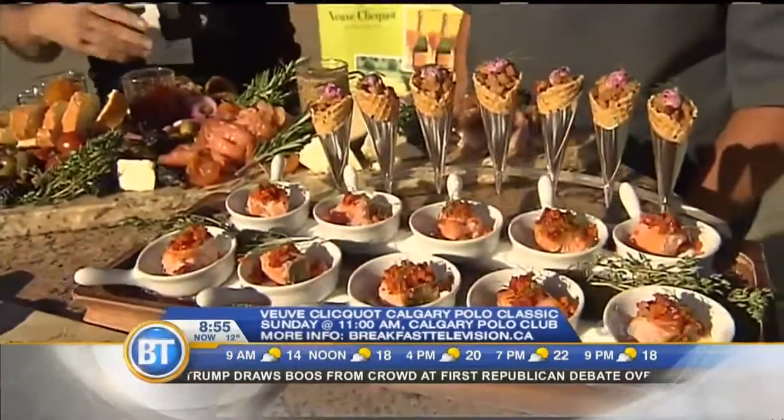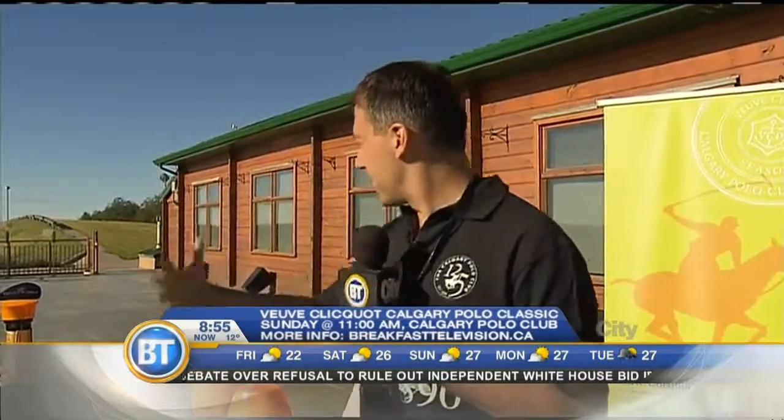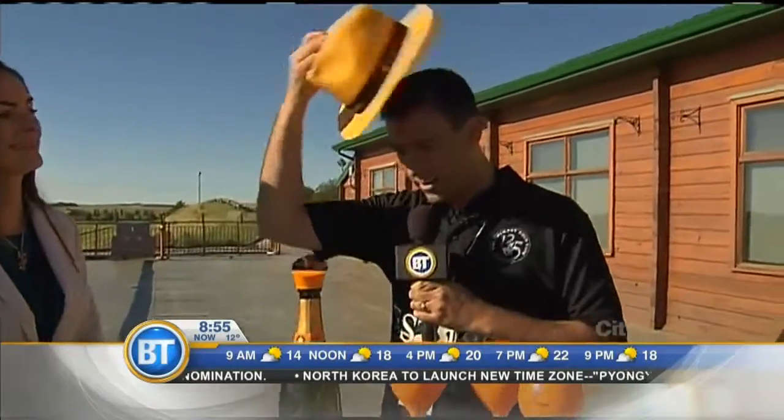If you want to take part in the appetizers and the Veuve Clicquot, you've got to get a VIP ticket to the event at the Calgary Polo Club. Admission is free, but if you want to get on the VIP deck, you do have to pay a little bit. And you'll have a one-in-two-hundred chance of winning a trip to Barbados to check out some polo matches. So I'm going to put on my fedora, grab a glass of champagne, and maybe stomp some divots. Let's do it.